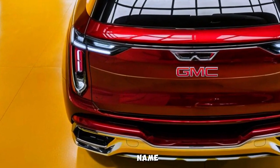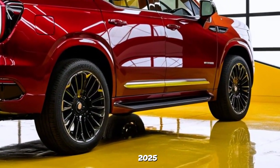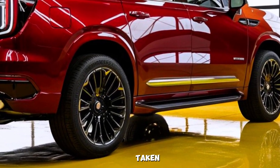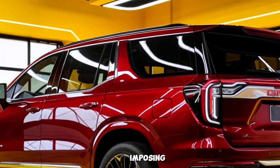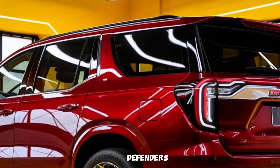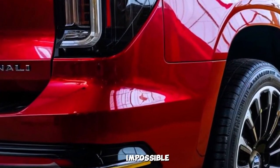The Denali name has always been synonymous with luxury and capability. For 2025, GMC has taken that legacy and cranked it up a notch. From the imposing front grille to the sculpted fenders, the Denali exudes a sense of rugged elegance that's impossible to ignore.